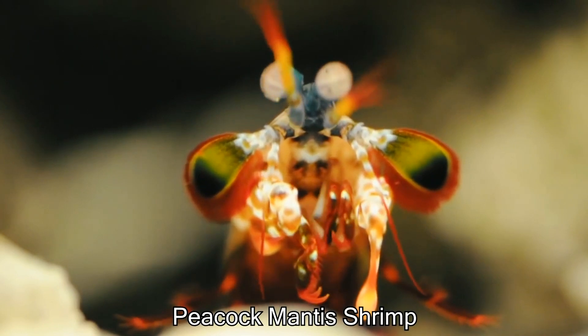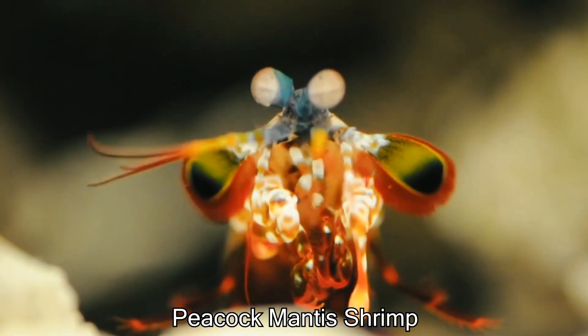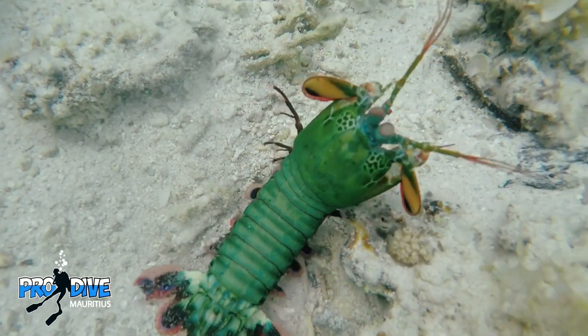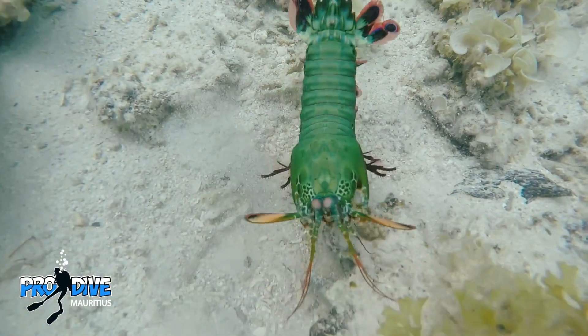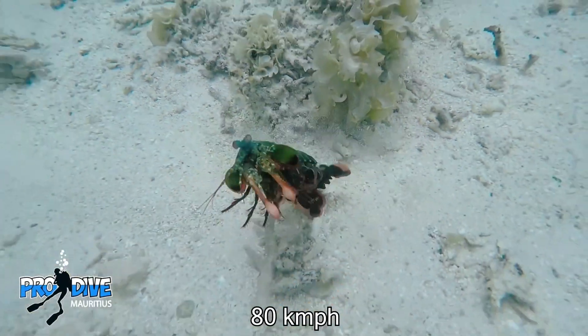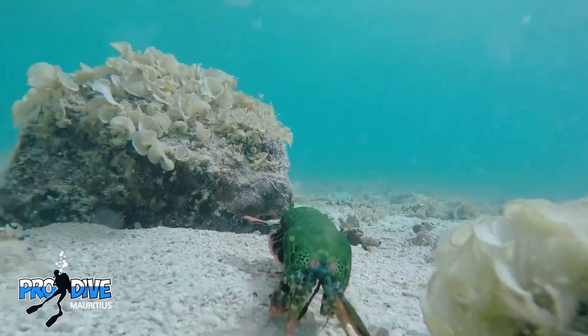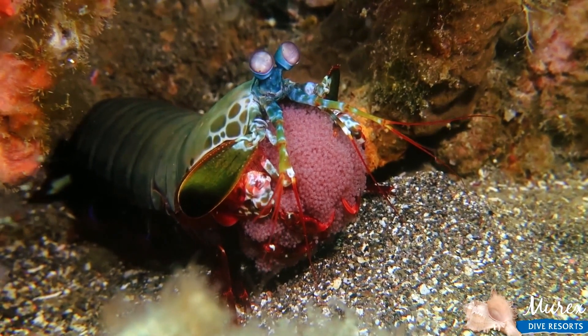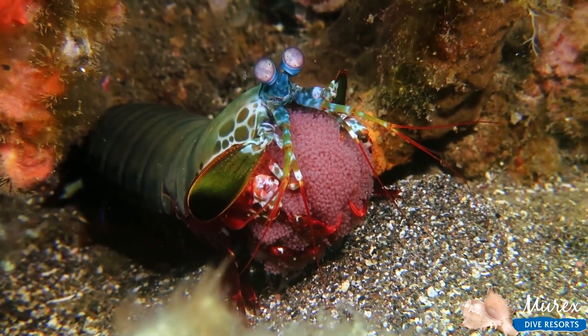This is a peacock mantis shrimp and they are one of the most fearsome predators in the animal kingdom. They hunt for food by punching other animals to death. They have the fastest punch ever recorded at speeds of over 80 kilometers per hour, and their punch is so strong they can break the glass walls of the aquarium.